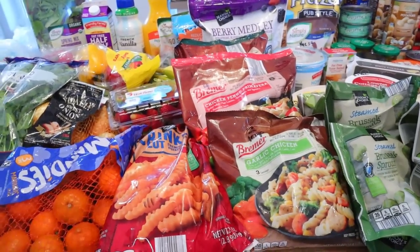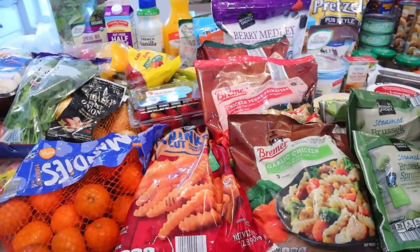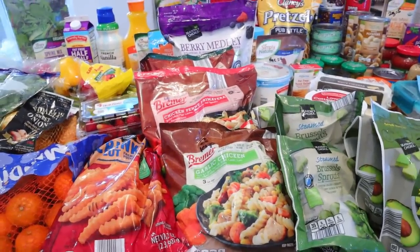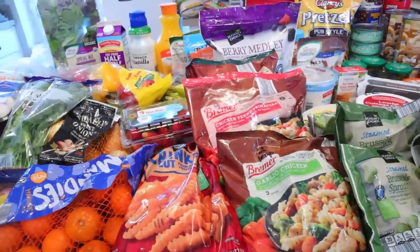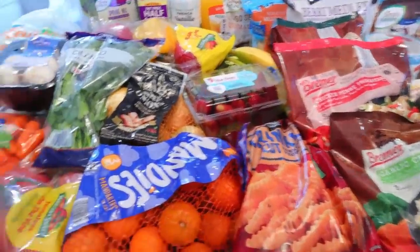I have already filmed not a meal prep, but kind of like a food prep, so I'm probably going to put the grocery haul video up first because it's a lot easier to edit. I still have to do a voiceover for the food prep, so just keep in mind that my videos might be a little bit out of order for the next couple weeks.